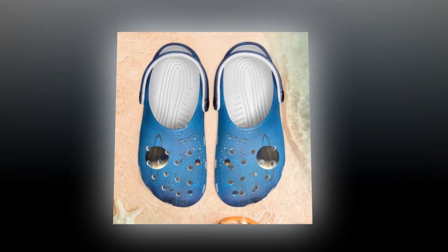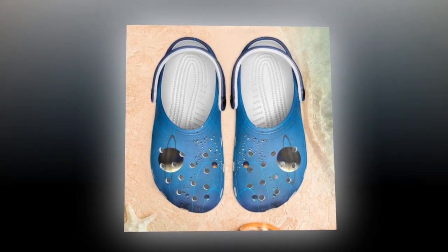Our Galaxy Crocs elevate this convenience with stunning Galaxy prints that add a touch of the universe to your wardrobe. If you want to buy the product, you can find the link in the product description or in the comments section.